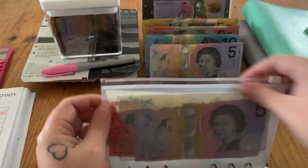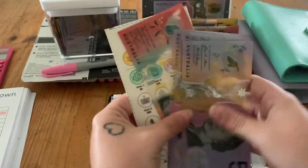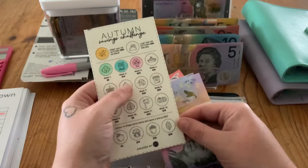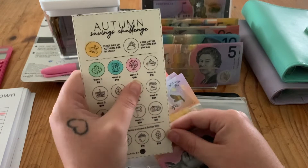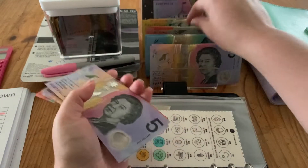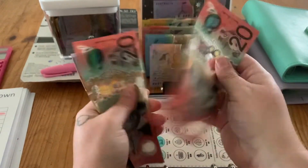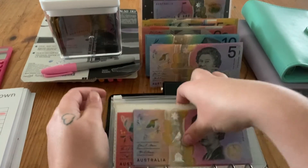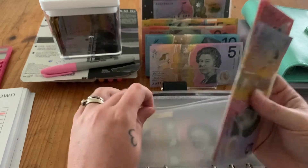And then the challenge envelope. This challenge is from Caroline over at Cara Cash — that's her Etsy and her YouTube, go check her out. I already colored in week three since I tried to film this before. $20 is going in today, bringing it to $60 in there, which is great.